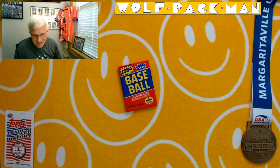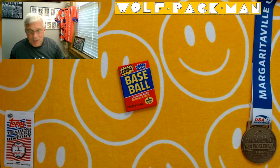How's everyone doing today? Welcome to the Wolfpack Man YouTube channel, a place where you see an old man opening old packs. Today's pack is 39 years old. Pretty excited about that.